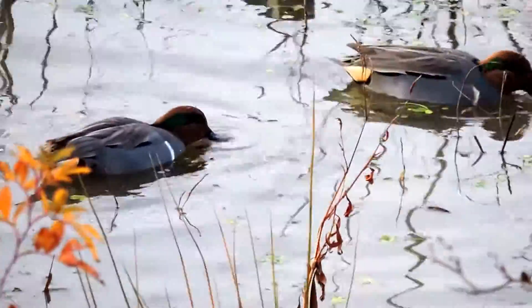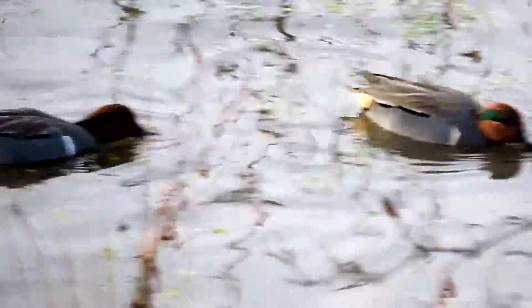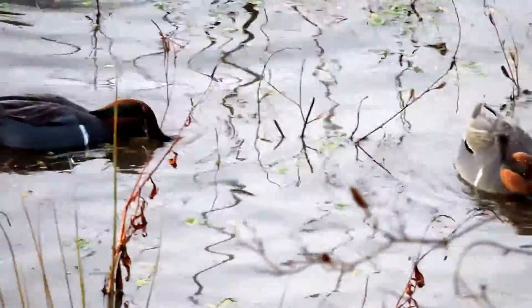Green-winged teal — two drakes — the smallest of our puddle ducks, feeding on the surface.